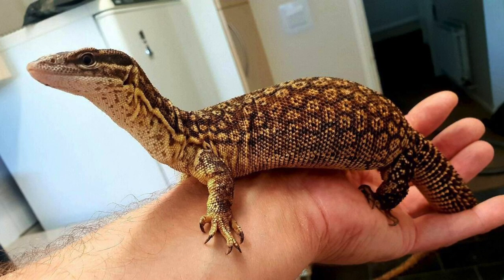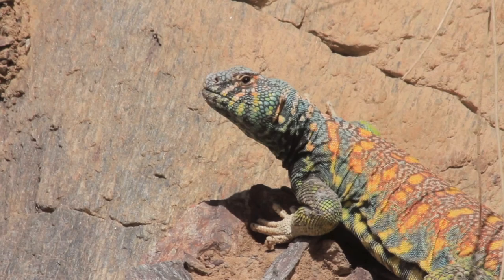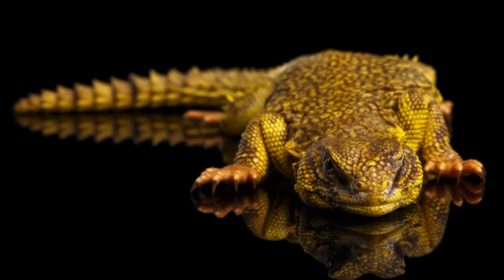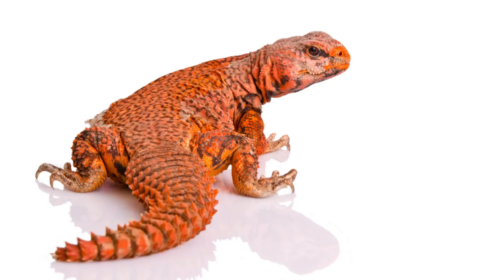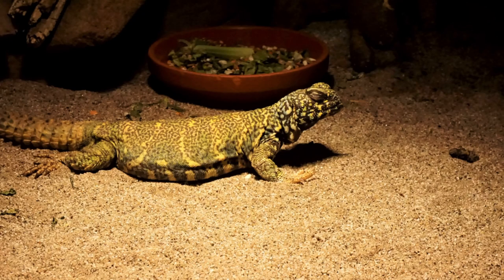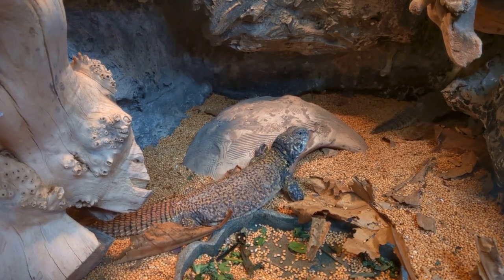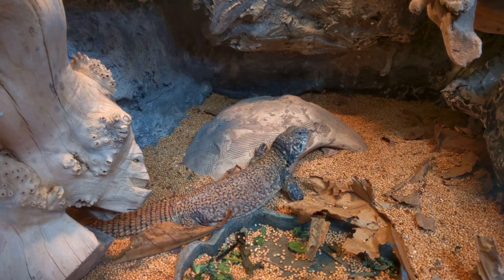Number one on the list is the uromastyx. If you're looking for something like a bearded dragon but want something more unique, the uromastyx is the best reptile for you. The wild types are yellow and red. They need a high temperature basking spot and UVB, similar to a bearded dragon. They primarily eat plant matter like kale and other greens, though too much kale can interfere with calcium absorption. They can also eat bird seeds.